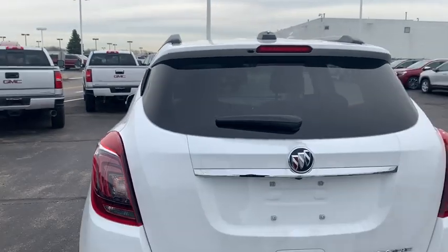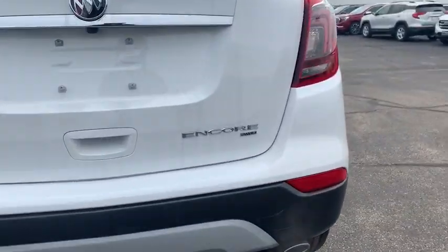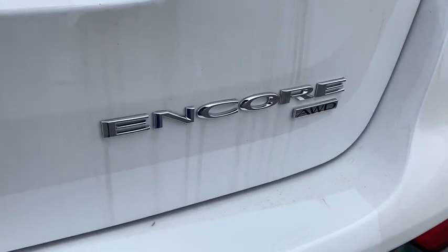Rear window defroster, trip computer, remote keyless entry, tachometer, panic alarm, brake assist, rear window wiper, power driver's seat, front bucket seats, front reading lamps.